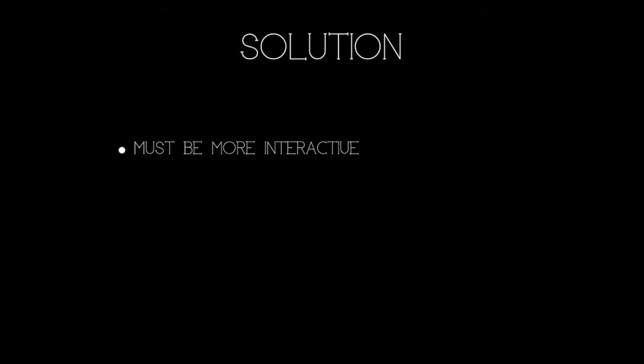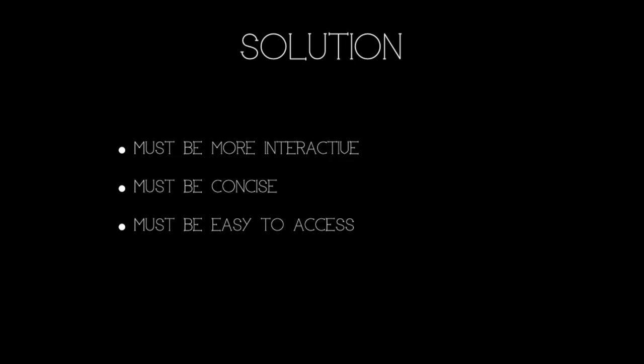So now if text is boring really, what is not? Something that is interactive, concise, easy to access and creative. Let's go vigilante, let's do something else.